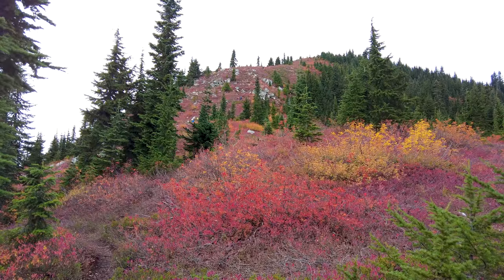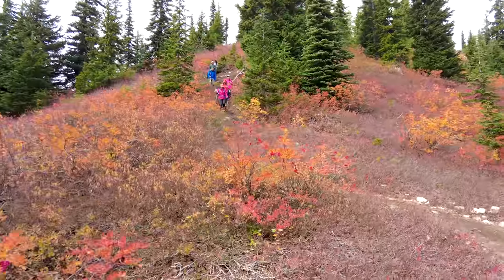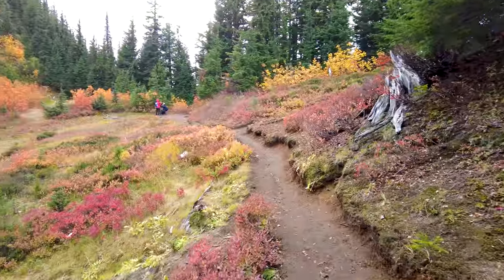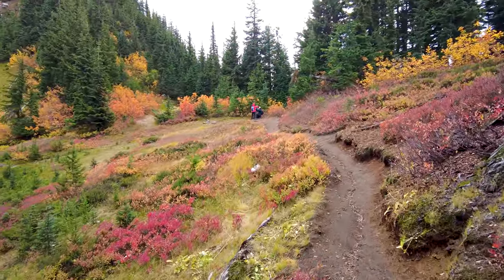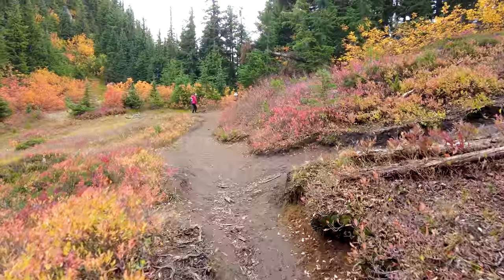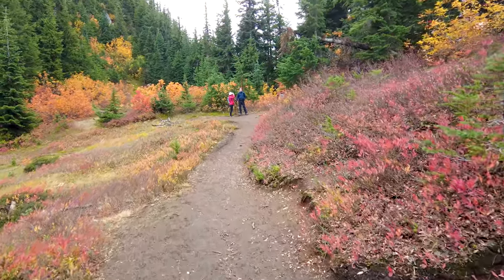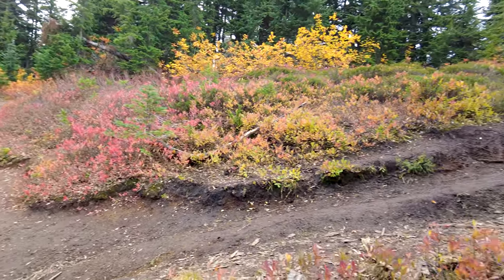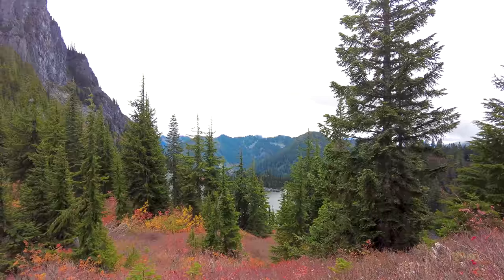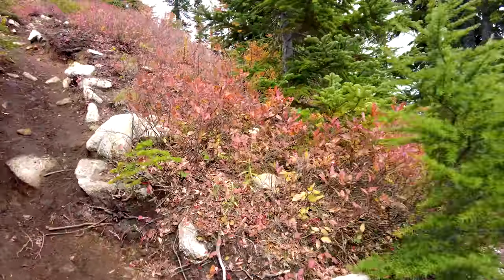As you continue to make your way higher along the trail, you're just going to notice the foliage and the color of the leaves becoming more and more prominent — it's so beautiful and majestic, it's really hard to put into words. After hiking about two and a half to three miles, you'll come to an open field where you have the option to either go straight or make a right. Going straight leads toward the Lake Valhalla trailhead, but making a right takes you on the path toward Mount McCausland. There are no signs designating which path leads where, but the path is pretty obvious — you won't miss it.